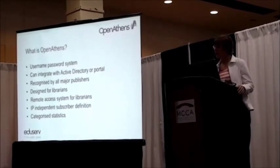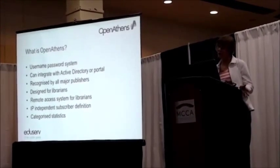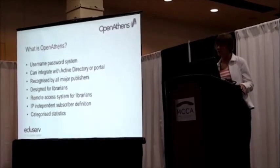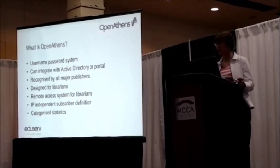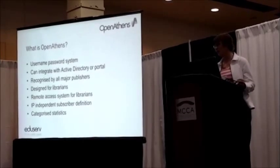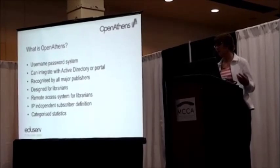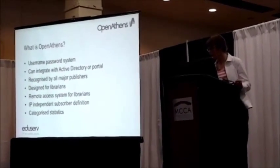Because it's got individual usernames and passwords, these can be categorized — you can have physicians, residents, interns, or you can have courses for this or that. You can run statistics against those different categories of users. Unlike IP authentication, you can actually have some idea of who's using your resources — not just that resources are being used, but which category of people are using them.